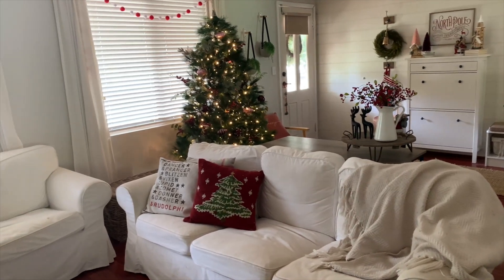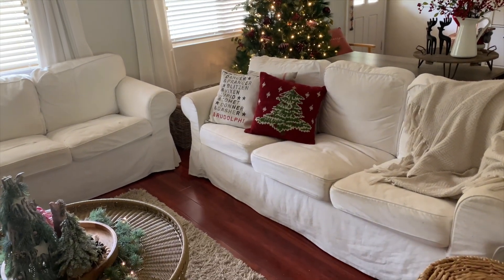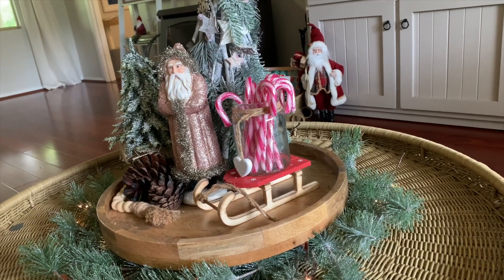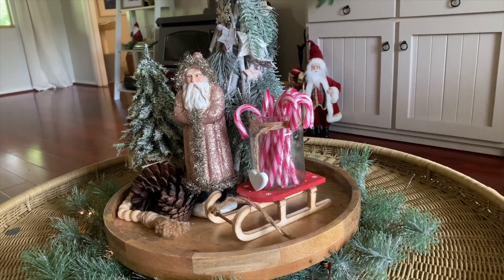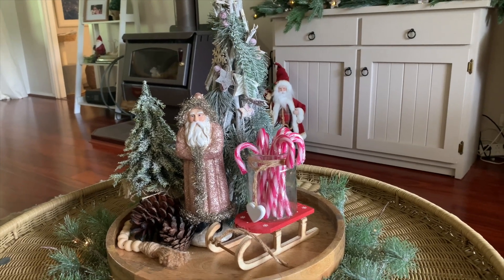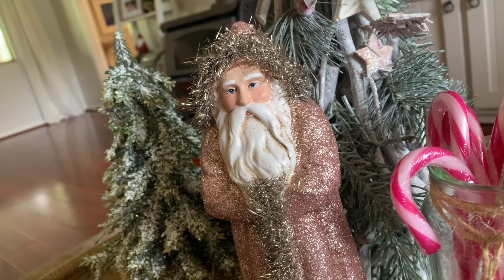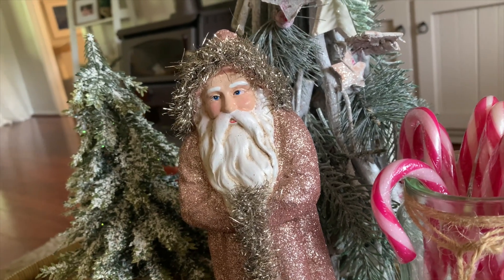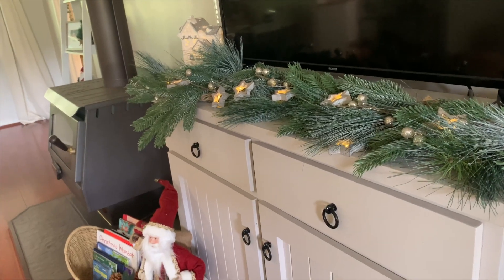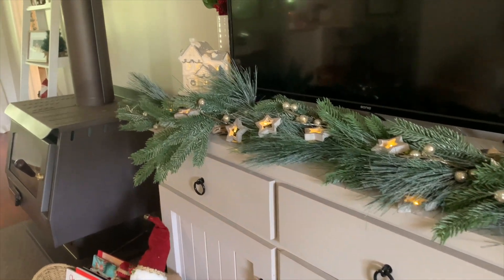I've thrown some Christmas cushions onto the white couches in this room, and then I had a new round coffee table to decorate this year, which was exciting. I've placed a wooden tray on a rug that I have, then there's a few little trees on top with this new pink Santa, some pine cones, and some candy canes. This glittery pink Santa is really one of my favorite items in our home. I've also added some greenery and some lights to the buffet that our TV sits on, and I love how that looks at night.